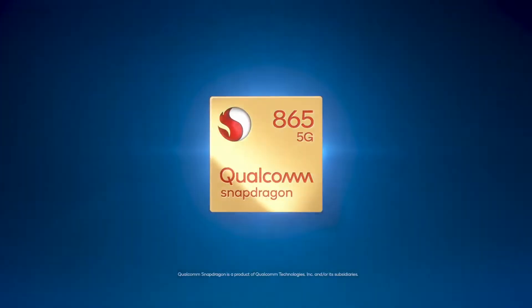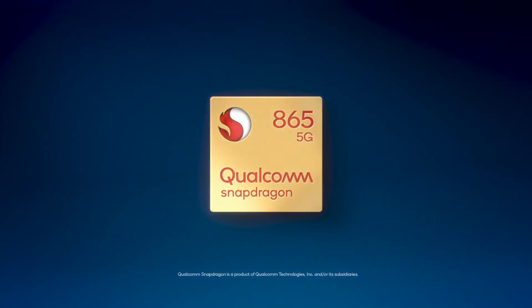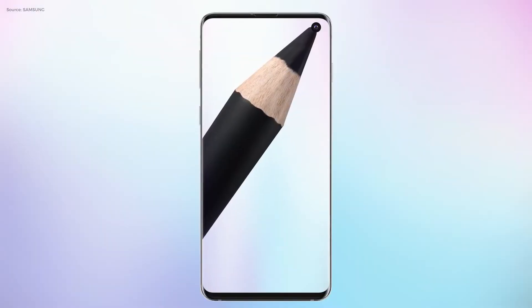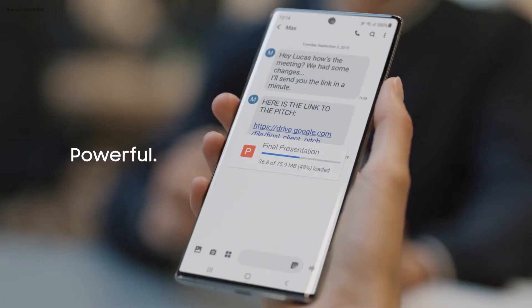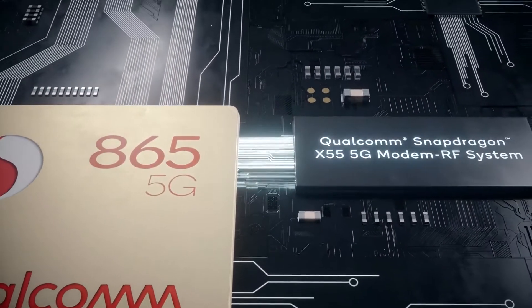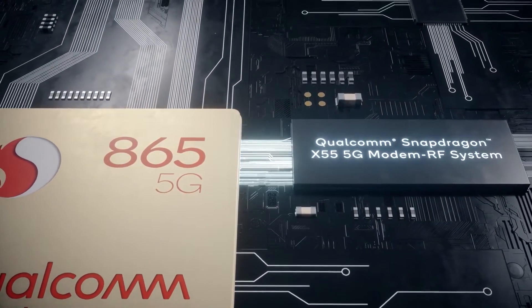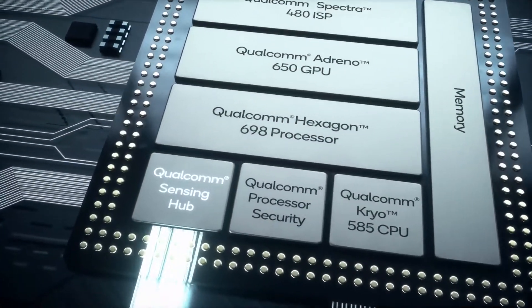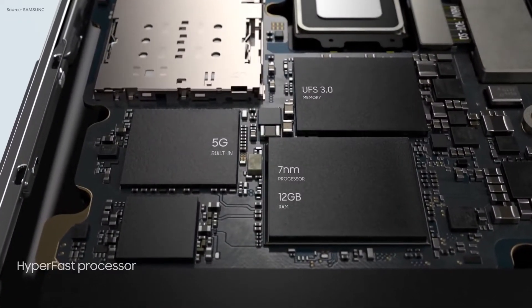Almost every smartphone manufacturer chooses the Snapdragon 865 SoC for their flagships. Even Samsung uses Snapdragon SoCs for their S series and Note series phones in some regions like the USA and China, even though they have their own Exynos chips. With the Snapdragon 865, manufacturers are forced to also use Qualcomm's X55 5G modem since the 865 has no integrated modem on board. This means phones will need more space,